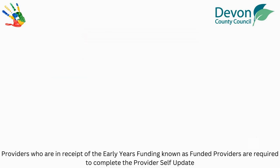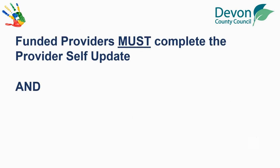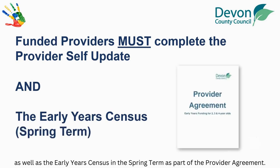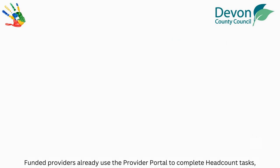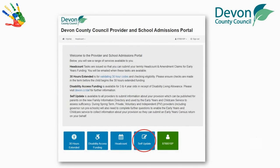Providers who are in receipt of the Early Years funding, known as funded providers, are required to complete the Provider Self-Update as well as the Early Years Census in the Spring term as part of the Provider Agreement. Funded providers already use the Provider Portal to complete headcount tasks, validate 30-hour codes and claim disability access funding. The Provider Self-Update is another section of the Provider Portal.